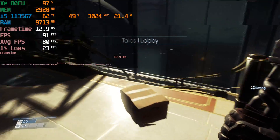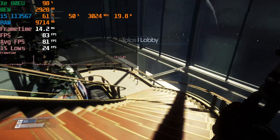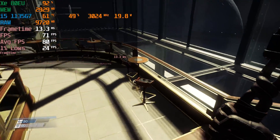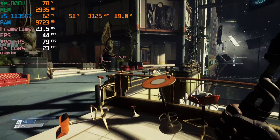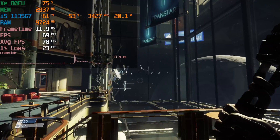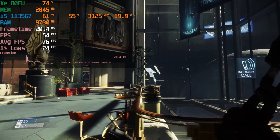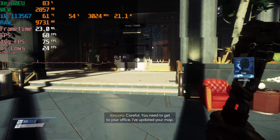As soon as any real gameplay started I switched over to 720p and it was just a far better experience. Like these numbers are insanely different — you went from essentially a slideshow at some moments to such a smooth experience.